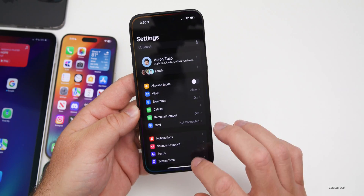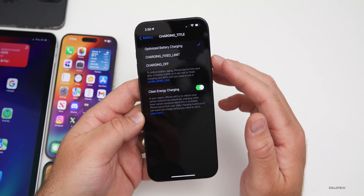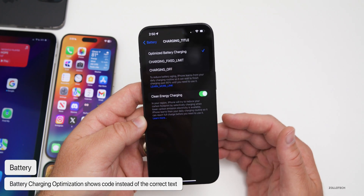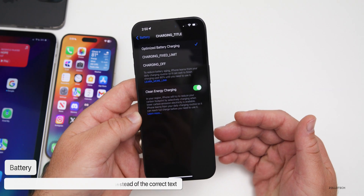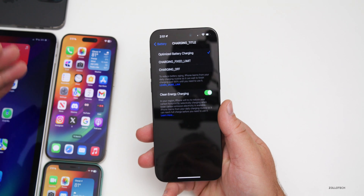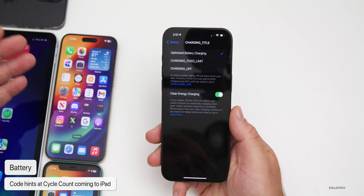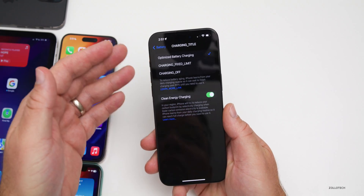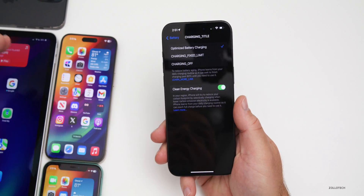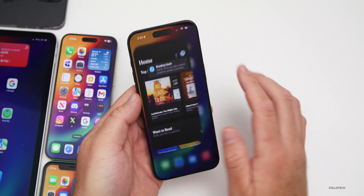Going into Settings > Battery, you'll see under the charging title there's an issue where the code is messed up — it says 'charging fixed limit charging off,' something they'll need to fix in future betas. However, some code found within the update indicates the iPad is getting a cycle count in the future, likely for next-generation iPads expected in early May, which should arrive around the time iOS 17.5 releases publicly.